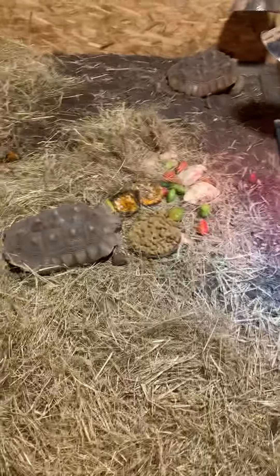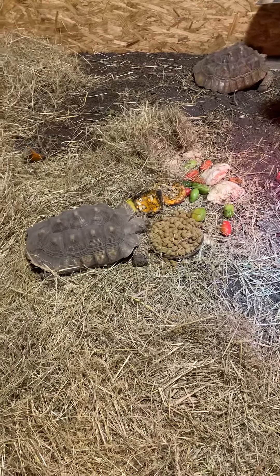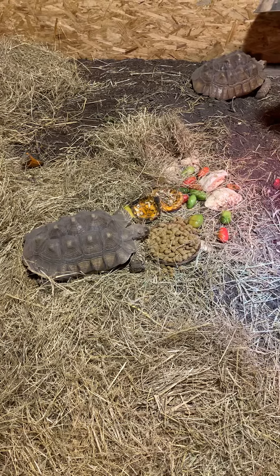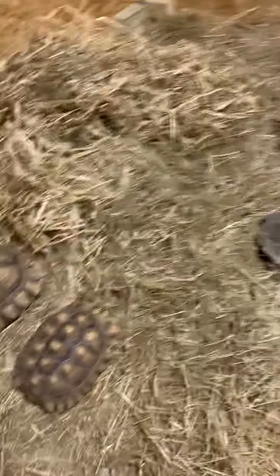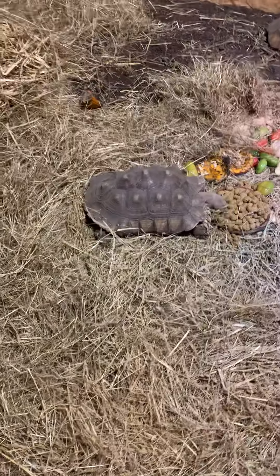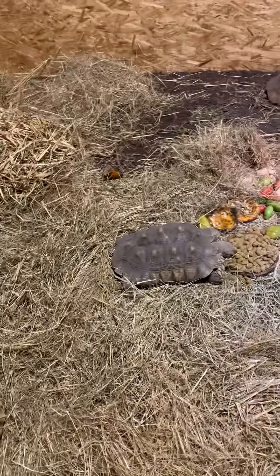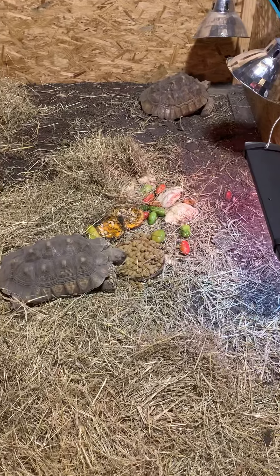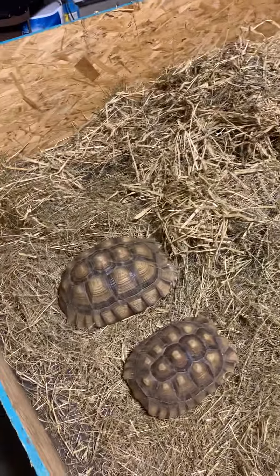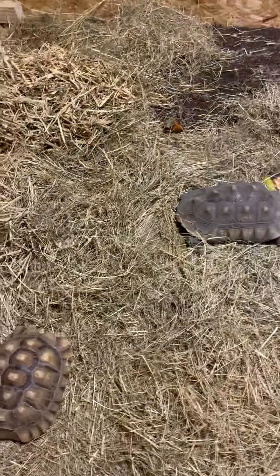They're eating pumpkin, tomatoes, squash, and a little bit of Missouri tortoise chow. Currently it's about 77 degrees in their enclosure and about 80% humidity. They're enclosed in my 30 by 50 three-car garage, which is also climate controlled, and it's set on 75.